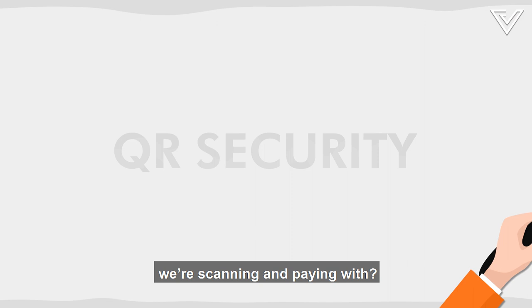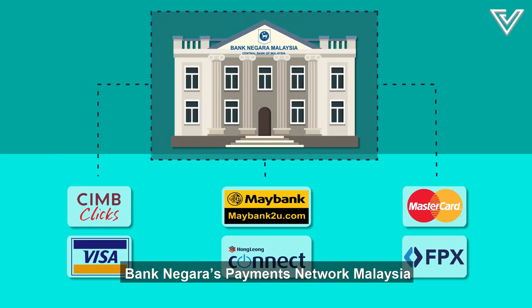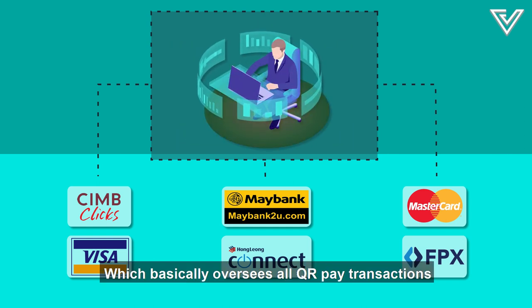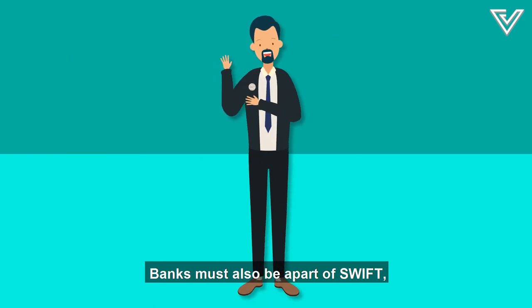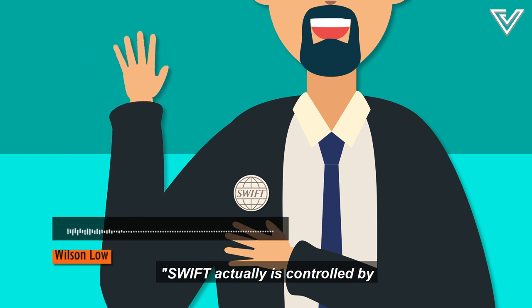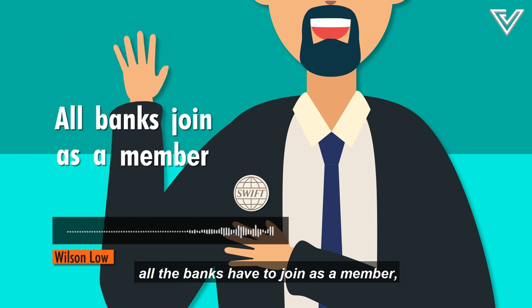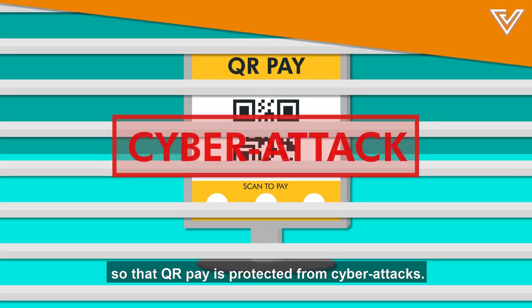Who's regulating all these QR codes we're scanning and paying with? The main manager is Bank Negara's Payments Network Malaysia, or Paynet, which oversees all QR Pay transactions to keep them secure, including banks and e-wallets. Banks must also be a part of SWIFT — the Society for Worldwide Interbank Financial Telecommunication — which is controlled by Bank Negara as well. All banks are required to join as members, enforced since 2017, so that QR Pay is protected from cyber attacks.